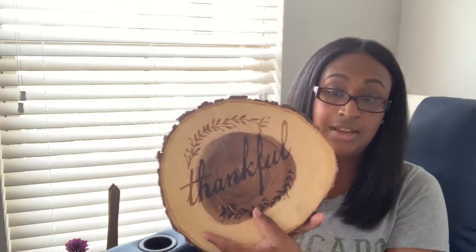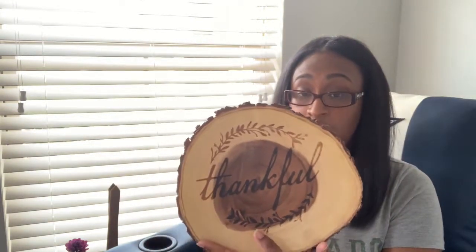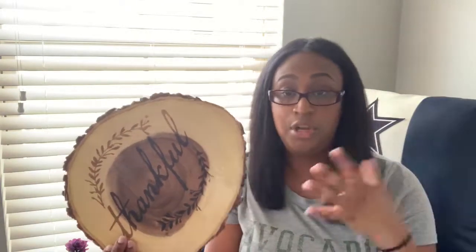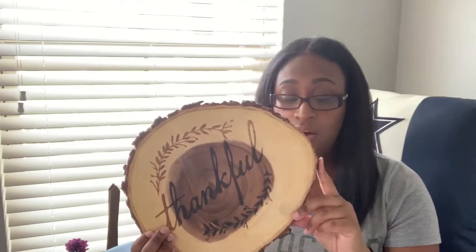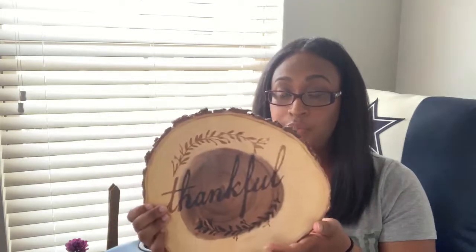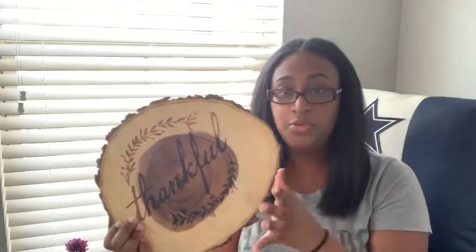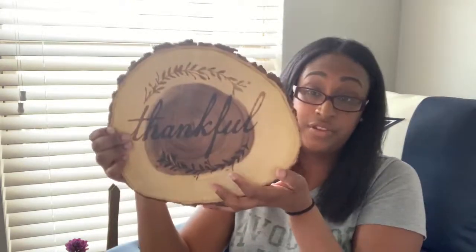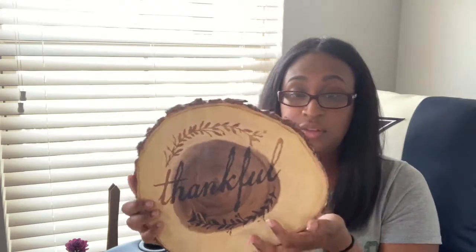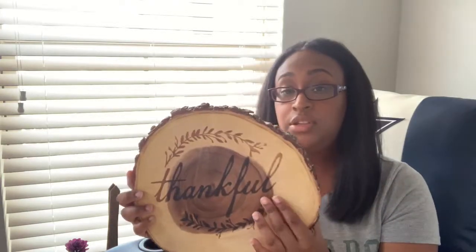This piece was $8.99 and it says 'Thankful' on there — this was at Ross. We also went to TJ Maxx, and they had these as well with really big ones and small ones in different sizes. It's kind of like a cutting board style piece; I may place this on the stove or somewhere. I'm not really sure what I'm going to do with it just yet, but I thought it was pretty cool.